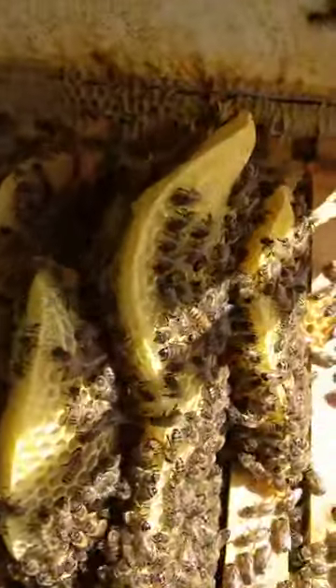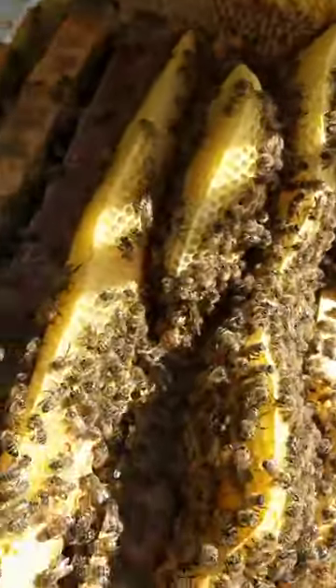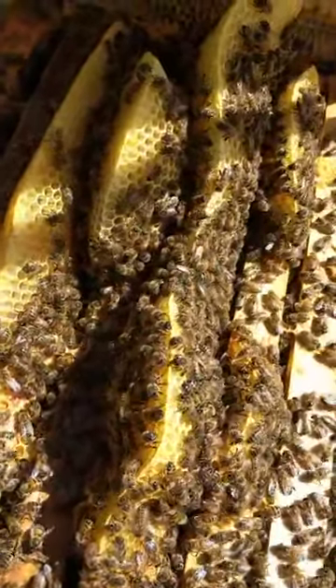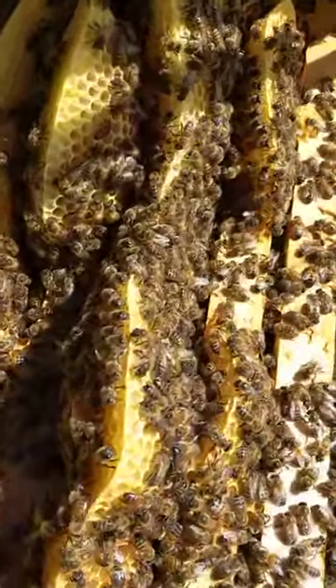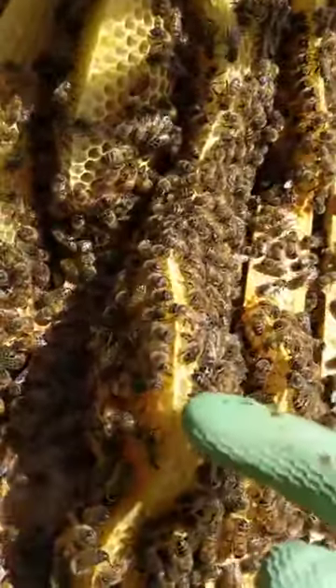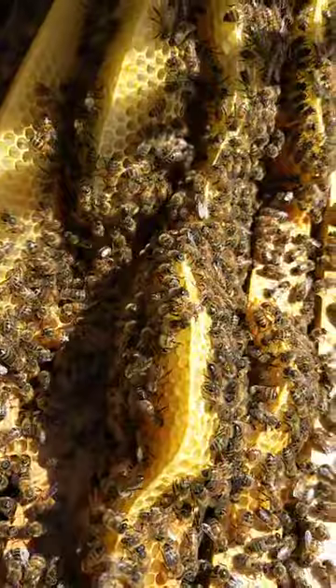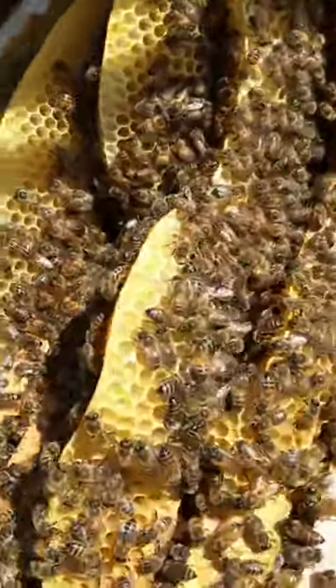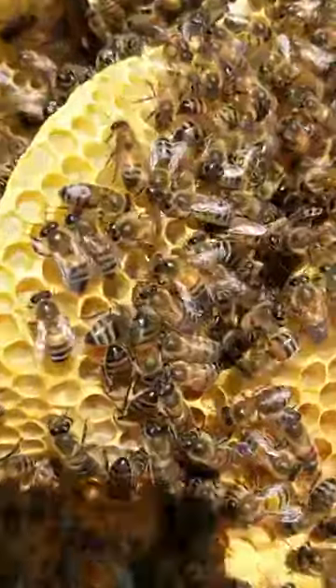Commonly known as brace comb, this is actually extremely valuable for the bees — it's extra breeding space and honey storage space. You can see the edge that they've created, and it's forever being expanded in the same traditional shape as you can see in there.